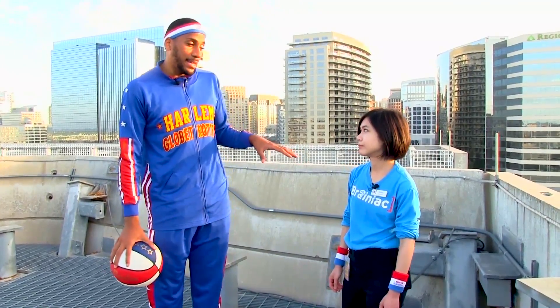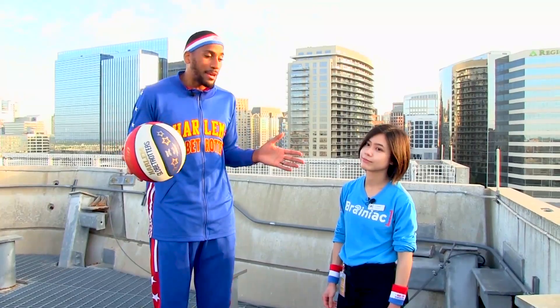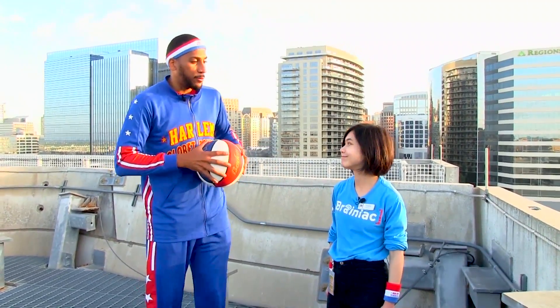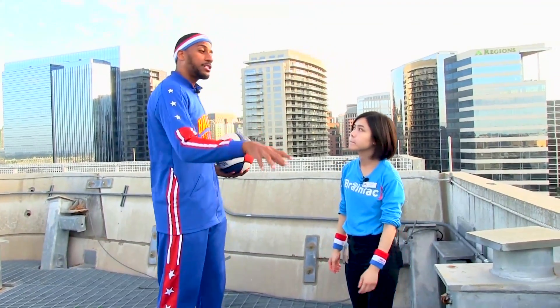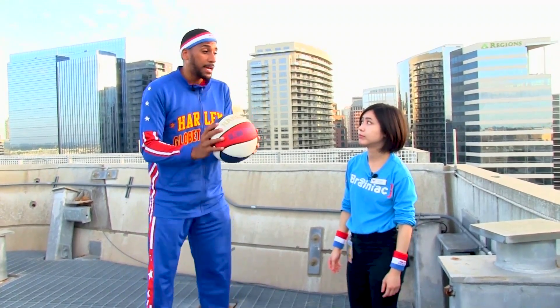So I'm here with Cindy. She's one of the science educators right here at the Perot Museum, but her normal title is Brainiac. I have a question for you, Ms. Brainiac. I made my first shot from the roof with a little bit of backspin, but what would happen if I put a bunch of backspin on the ball?